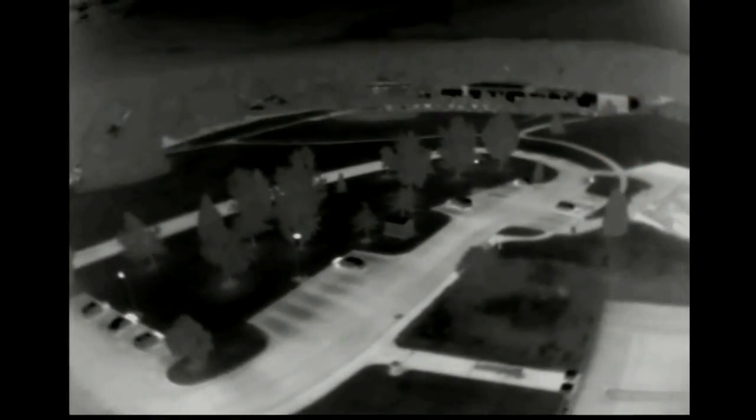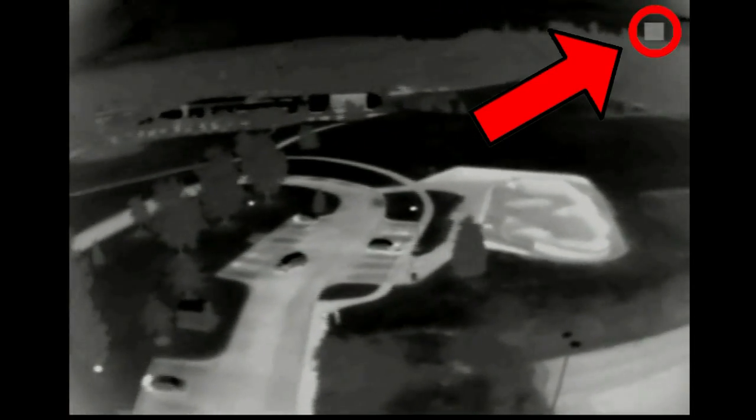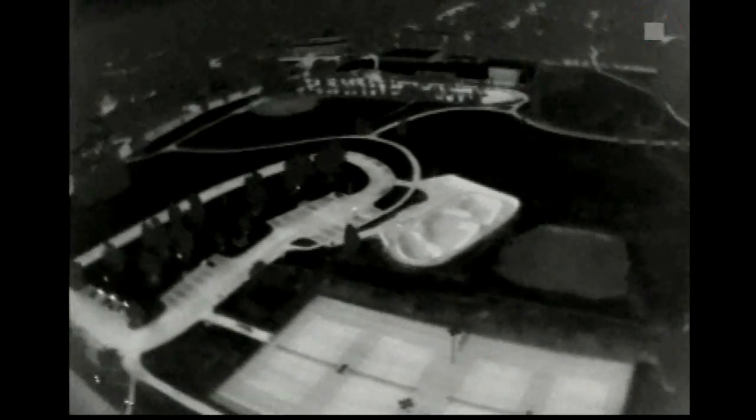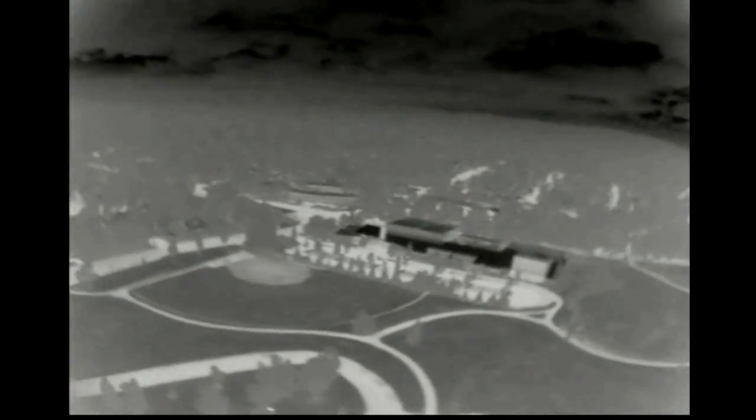One thing that got our hearts beating a little faster when we were first flying with the FLIR was a process called Flat Field Correction, or FFC for short. This little square appears in the upper right-hand corner of your view to let you know it's coming. Then, the image freezes for half a second or so. Back when we were first getting started with FPV, a video glitch usually meant a crash wasn't far behind. However, this is a normal part of the camera's operation. Every so often, like maybe once a minute, the thermal imaging sensor has to recalibrate itself. Otherwise, the image would eventually degrade to the point it would be useless.